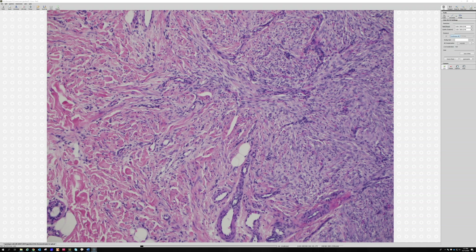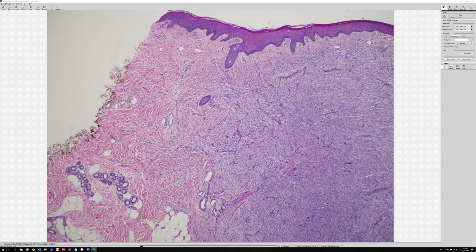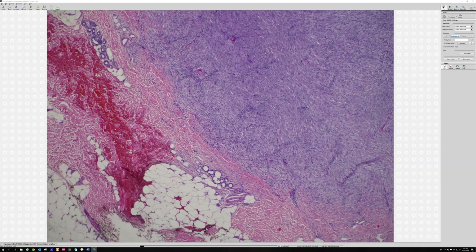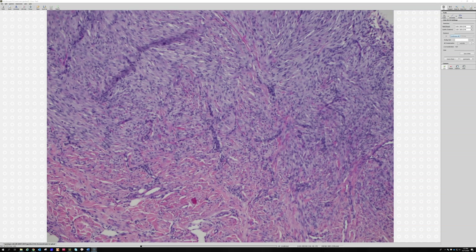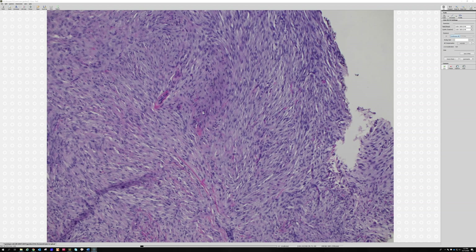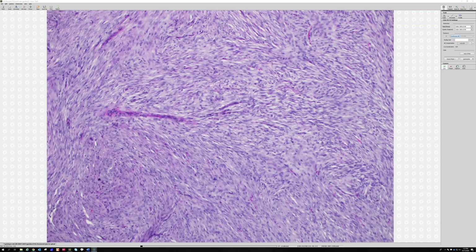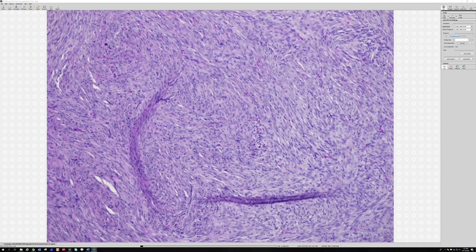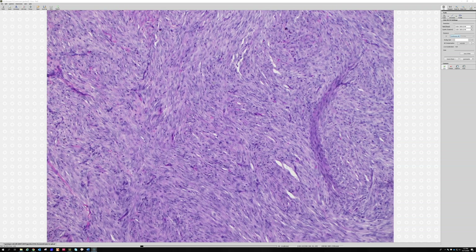It's not very circumscribed - it kind of feathers and trickles out. At the bottom it's a little more circumscribed, but you can still see incorporation of that dermal collagen, those bright pink bundles trapped up into the tumor. Looking at the cellular component for mitoses and necrosis, it's very bland throughout - no wild pleomorphism.